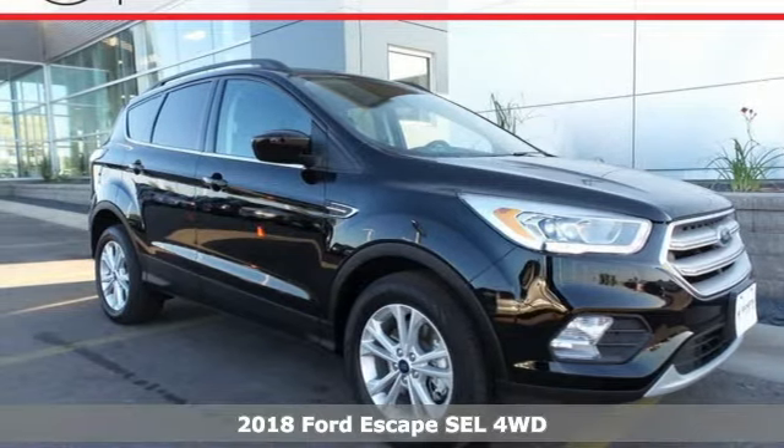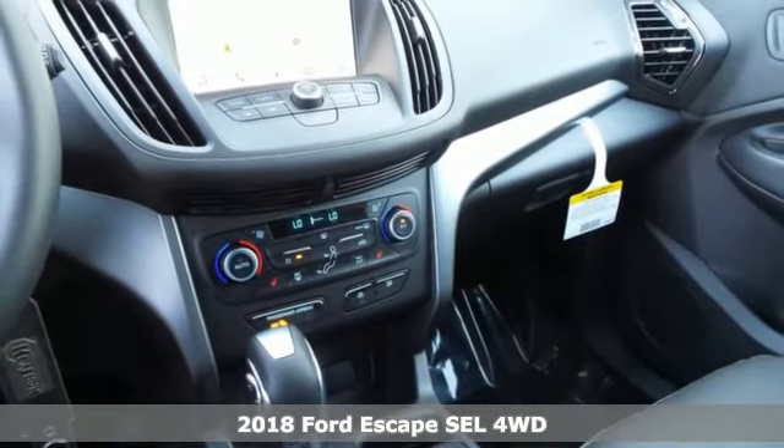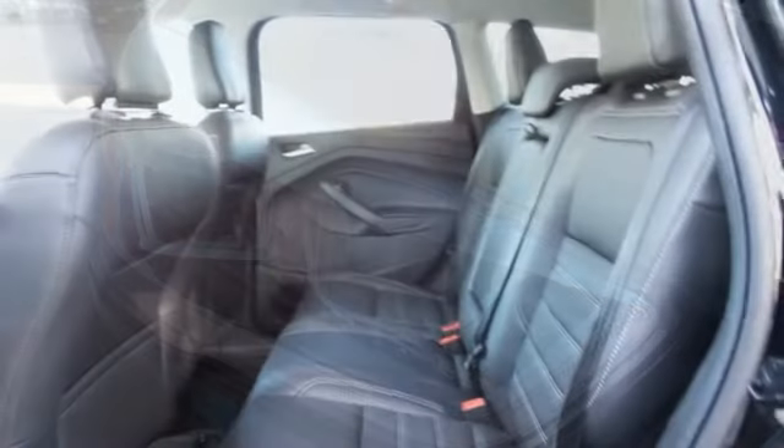Here's a 2018 Ford Escape — more rugged looking and more ready than ever for your adventurous lifestyle. It runs on a 6-speed automatic transmission with select shift capability for a sportier drive.